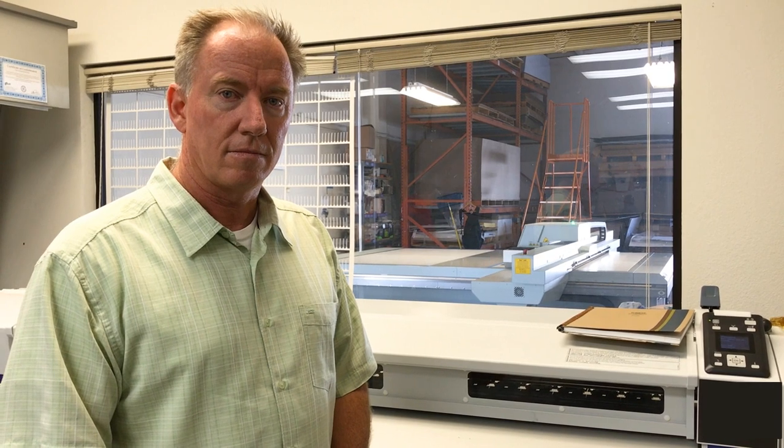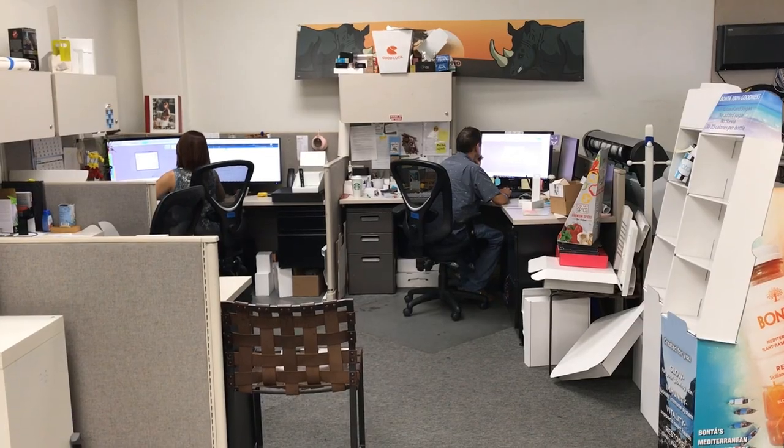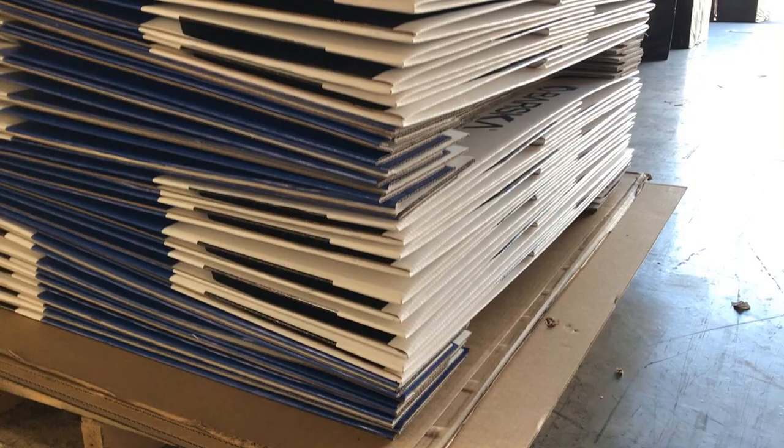Would you say the short-run and prototyping side of the business is something that you see growing? It's growing very rapidly for us. We are running two 12-hour shifts right now, so we're running 24/7 keeping up with demand from customers, and we always try to make that due date when they need it.